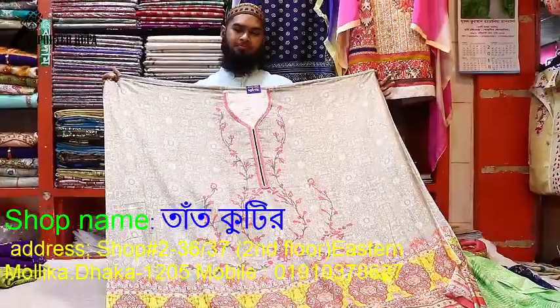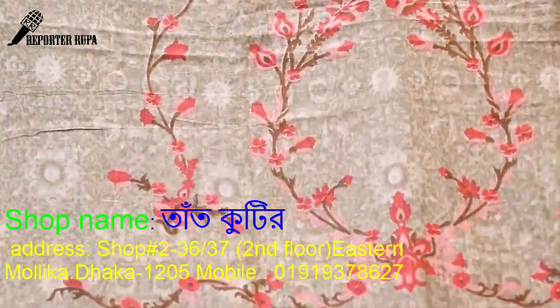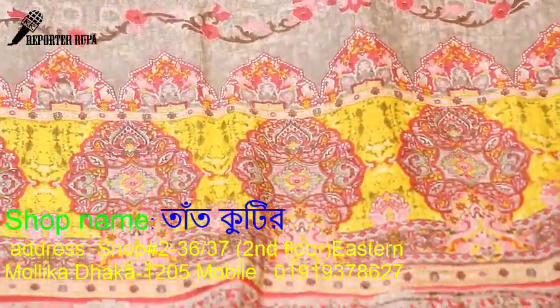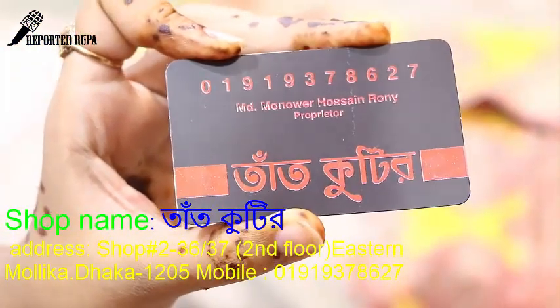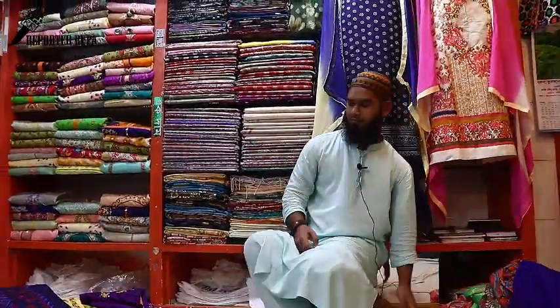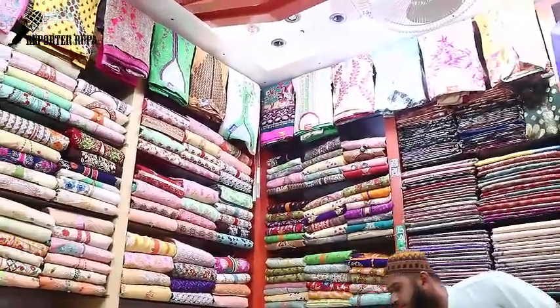Throughout this building, we are getting a shop. We have been looking at the second floor and other items to check. We've been offering you the best dress collection. If you like this video, please share and subscribe to our channel. Thank you.